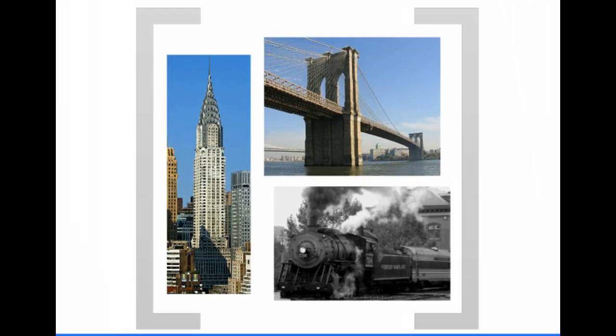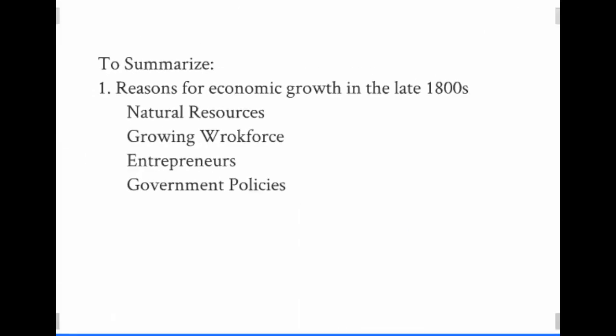Steel is then used for many products at the time, producing railroads and of course the rails that the railroads run on. And we'll be talking later in this unit about the development of skyscrapers and bridges as well, all using steel as their main component.